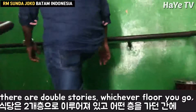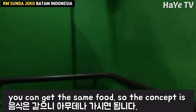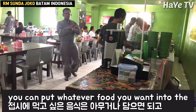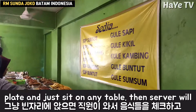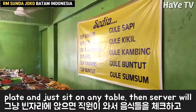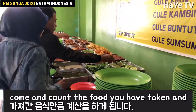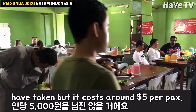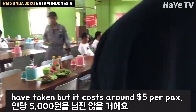There are double stories here. Whichever floor you go, you can get the same food. The concept is you can put whatever food you want onto the plate, then just sit at any table. A server will come and count the food you have taken and charge accordingly. Price depends on what you have taken but it costs around $5 per pack.